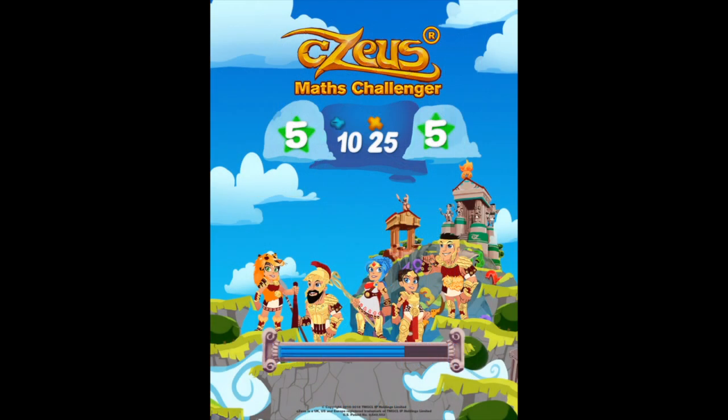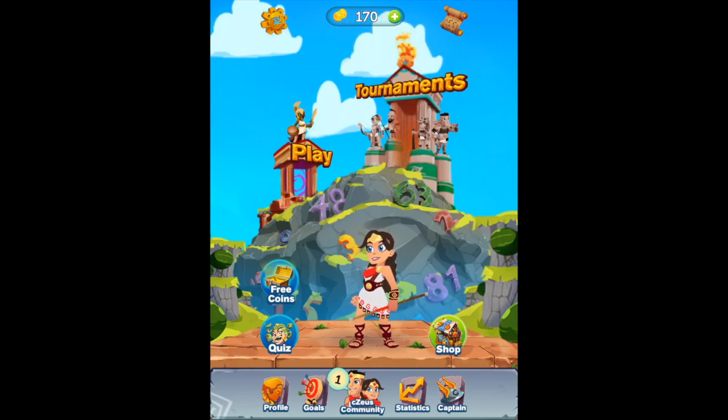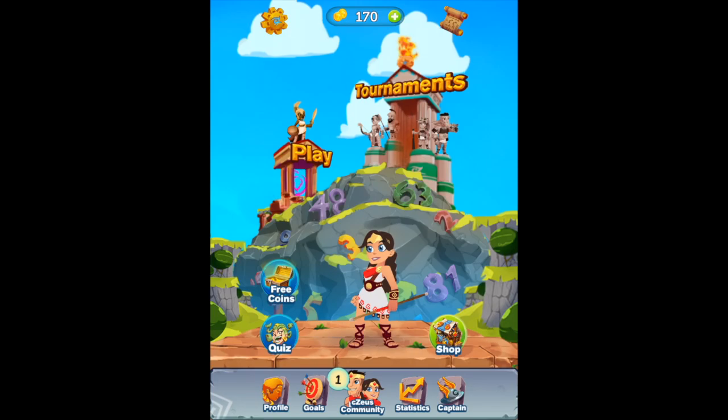This application works in portrait mode and has a number of on-screen instructions to aid the user. It has stunning graphics and music and will appeal to children of all ages. The home screen includes a number of icons such as Play, See Zeus Community to connect with friends, and Tournament Mode for regular challenges.